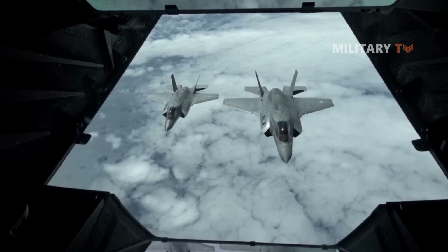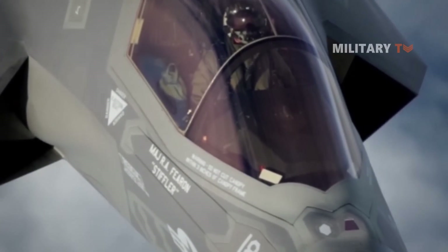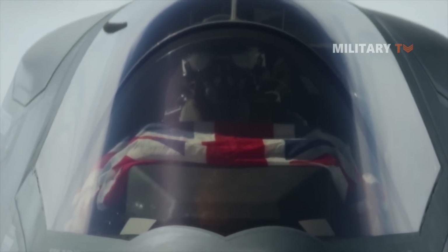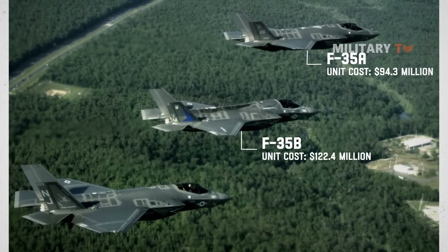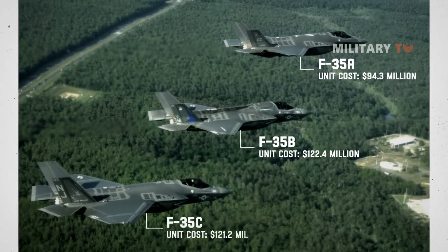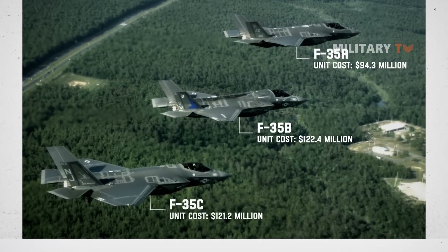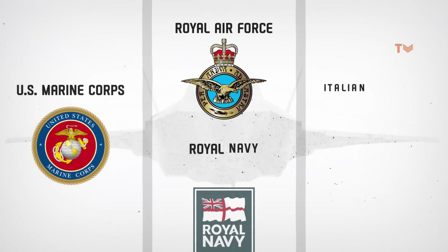In comparison, the F-35B is essentially the same aircraft as the A model, with the exception of minor mobility and weapon constraints. The B version of the F-35 costs around $122.4 million per unit, making it the most expensive of the three aircraft programs. It is currently in service with the United States Marine Corps, the United Kingdom, and the Italian Air Force.